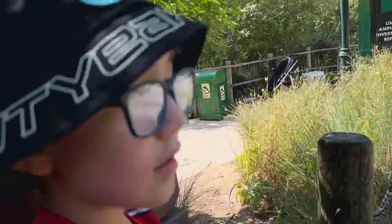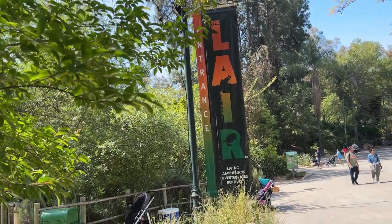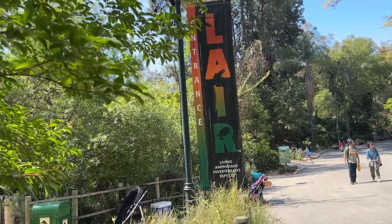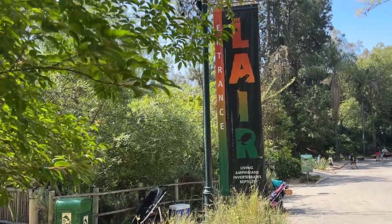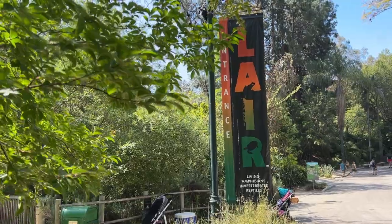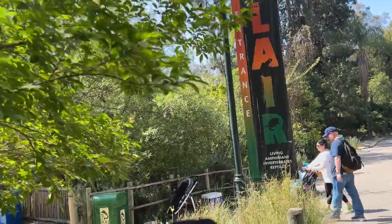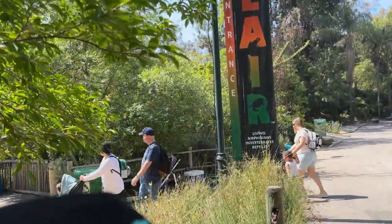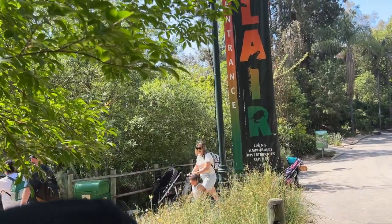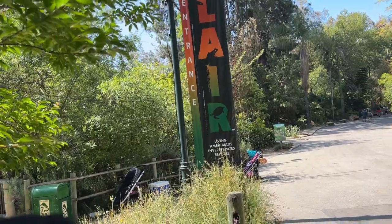Our first stop is the Lair. We've been here before, Noah and I, but Michelle and Lydia have not. Michelle specifically said don't show her the spiders — she's okay with snakes but no spiders. So I'm gonna take you to see some frogs, some snakes and some turtles in the Lair. For indoors, masks are recommended but not required. Still some COVID restrictions on some animals here at the zoo.